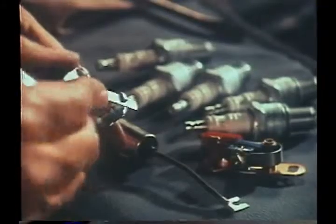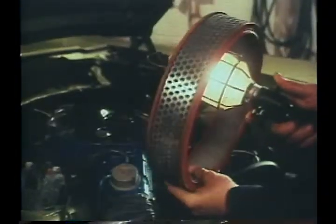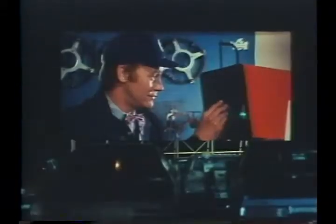Then they lubricate the heat riser valve, install new points, plugs, and condenser, examine the rotor, distributor cap, and high-tension wires. Now he's adjusting the dwell angle, the timing, and the carburetor, and inspecting the air cleaner. Here comes the part where they examine the positive crankcase ventilation valve, inspect all belts and hoses, test and service the battery, check and record compression, and test and record the freezing point of the radiator coolant.